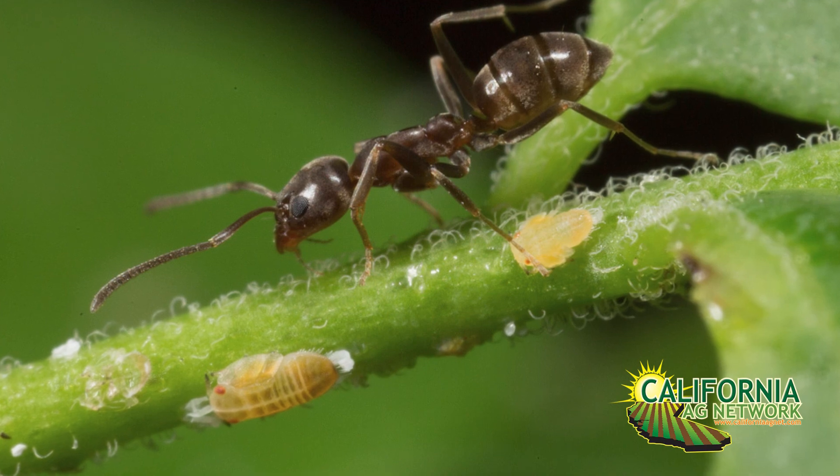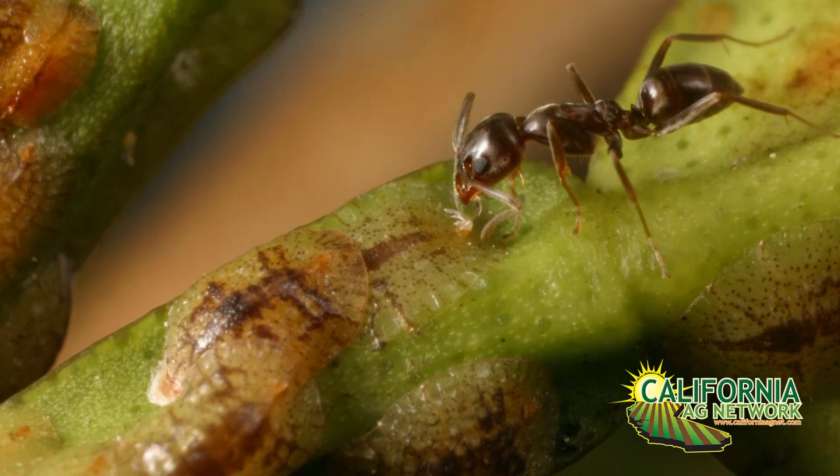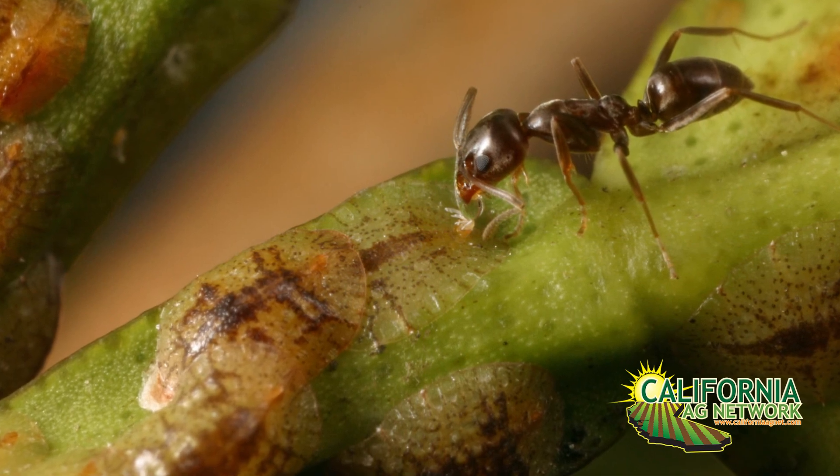Well, one of our major issues is Argentine ant. If we could control Argentine ants, we can help with ACP control with Tamarixia, and also we can help with red scale control. Aphytus won't be fought off by the Argentine ant, and they'll be able to sting the red scale. The problem is the one material we're talking about also helped control Argentine ant, and we need to find some new products that are going to help us reduce Argentine ant populations. That will help with both ACP control and red scale control.